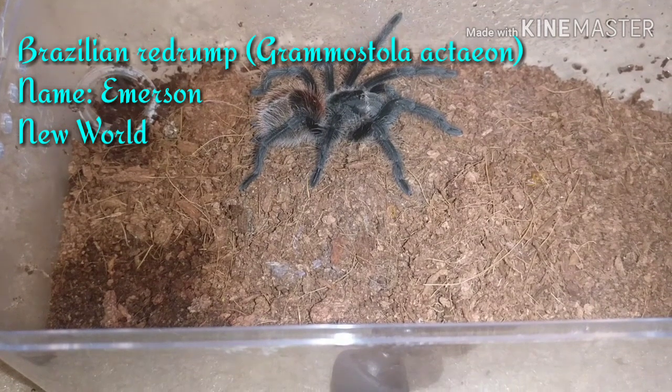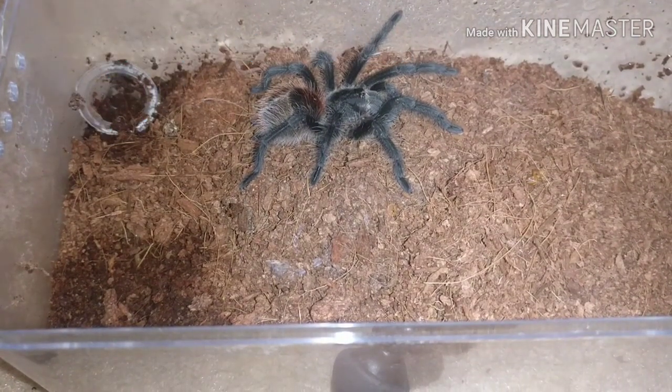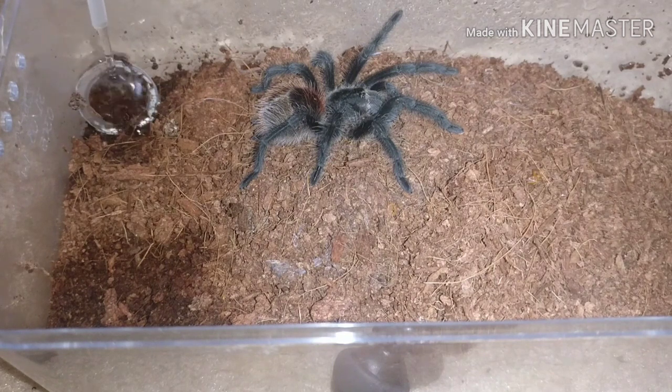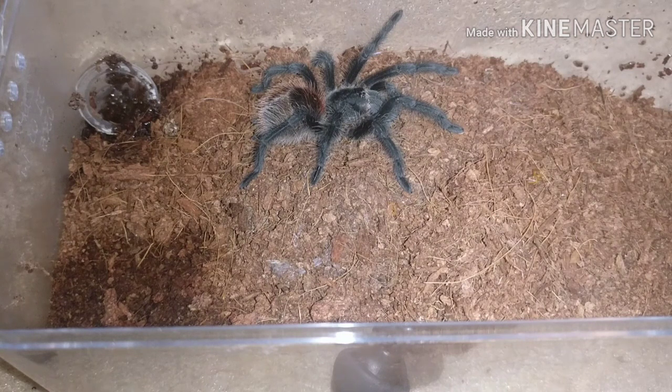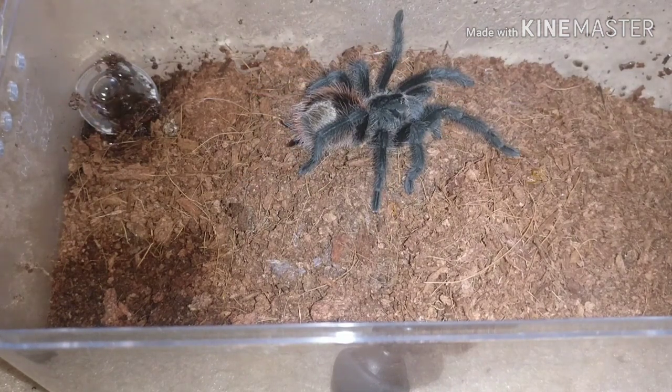So that brings us on to the Grammostola Actaeon, or Brazilian Red Rump. It says it all in the name — it's from Brazil, from South America. South America, North America, Central America — that is the new world. So this is a new world species. As you can see, even when it's moving, it's not skittish; it's just moving slowly. Absolutely stunning species.